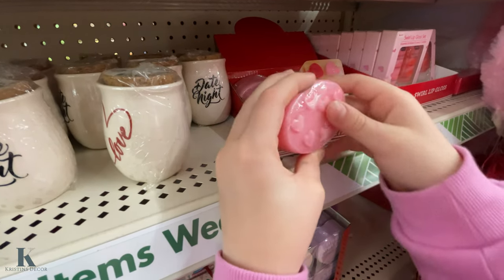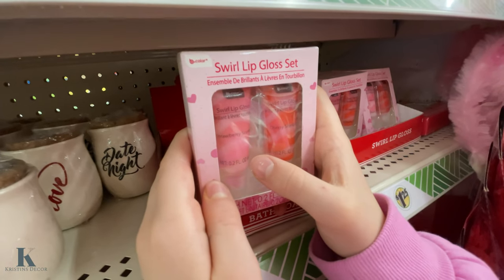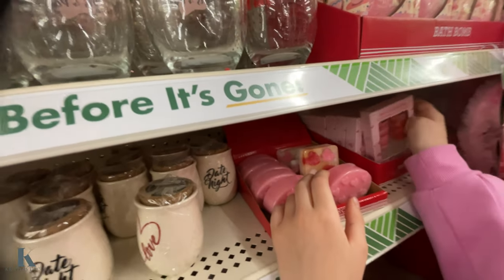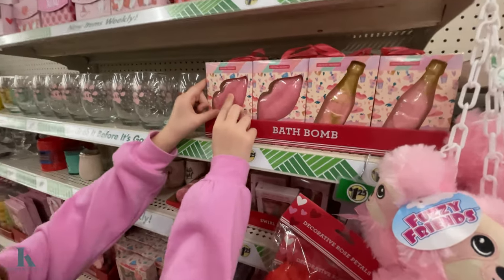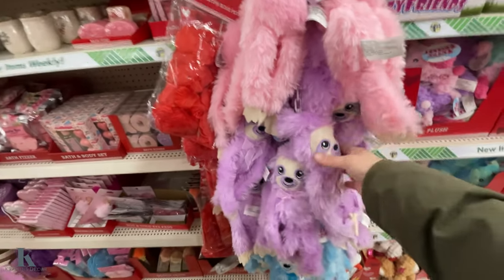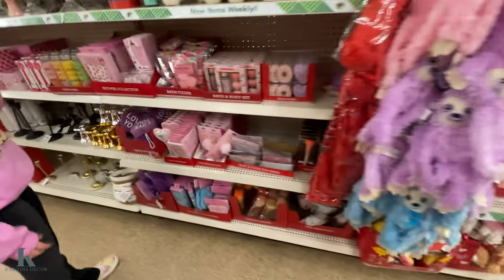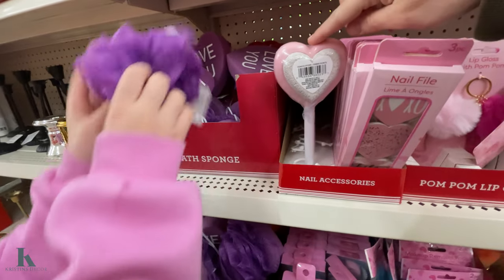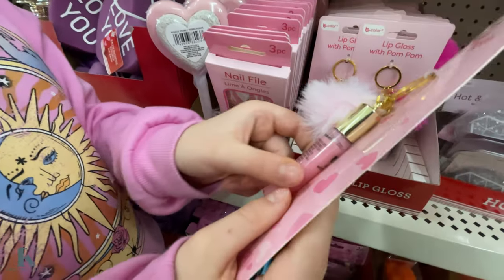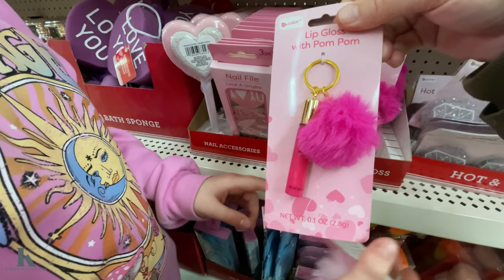It has some hearts on it too. Over here we have this swirl lip gloss, cherry scented and strawberry scented. We also have some bath bombs — like the lips and a champagne bottle. You have these cute little slothies — these are new because they usually have monkey ones. Different colored ones. We have a little sponge, the pumice stone, pom-pom lip gloss — it's like a pom-pom keychain with some lip gloss on it. And they have a hot pink one too.